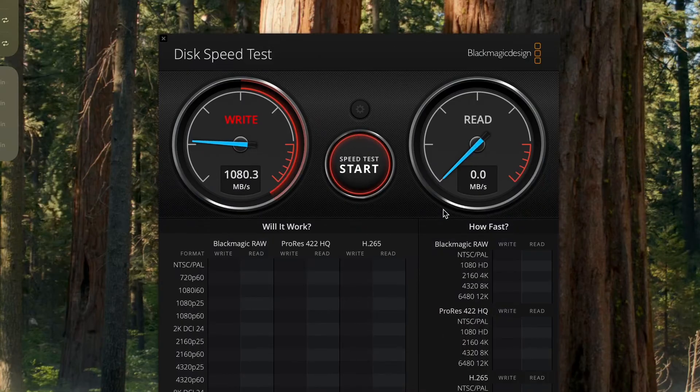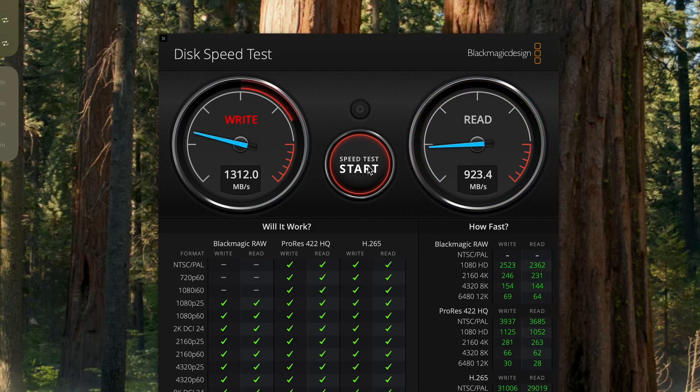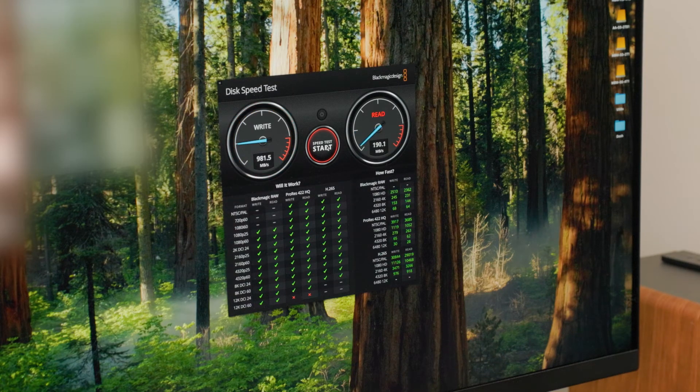Let's run the speed test and see what happens. Well, this clearly solved the problem — we're getting very fast, close to 1000 megabytes per second read and write speeds. So this leads me to believe it's most likely been an issue with the cable. That makes sense because in this demonstration I used an iPhone charging cable, which is not made to transfer data fast — it's really just made to charge. So a little note: don't use iPhone charging cables to transfer data because they are very slow, clearly.